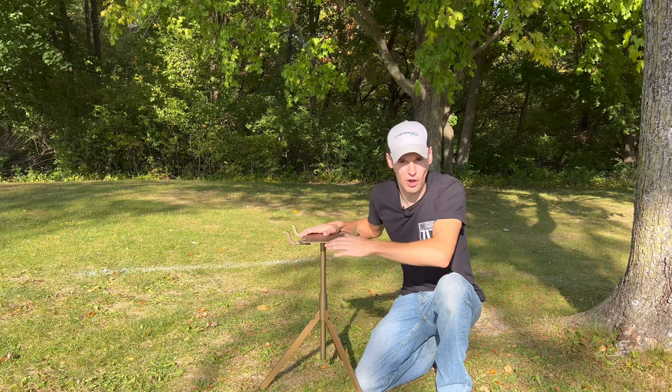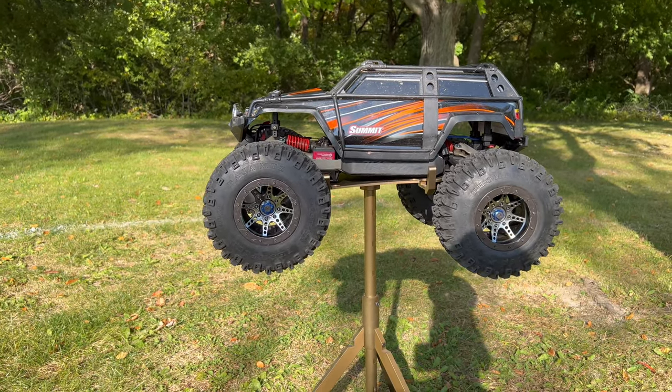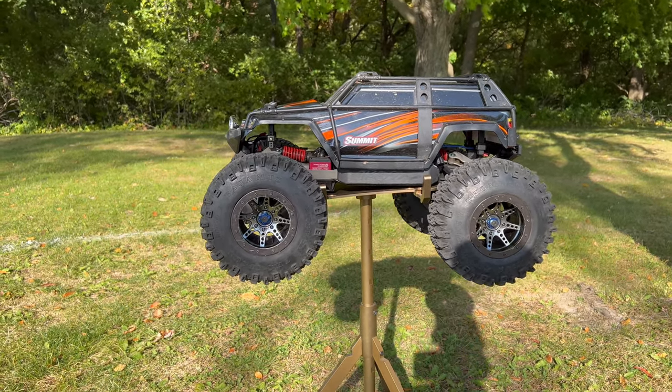I'm going to set each one on the stand right here and we're going to count down from number six to number one. Jumping right into the very first RC car, this is the one I came up with as my number six favorite RC car.